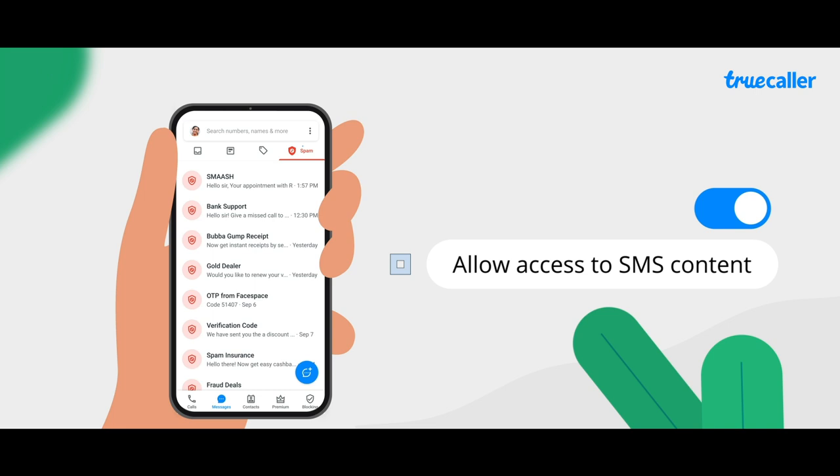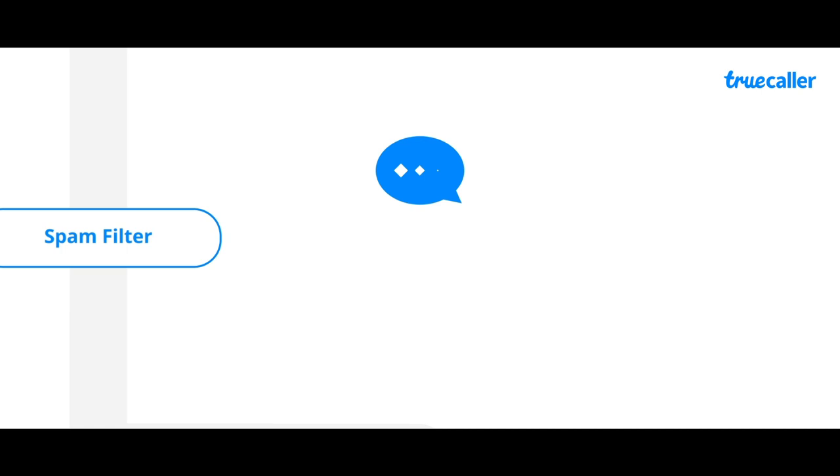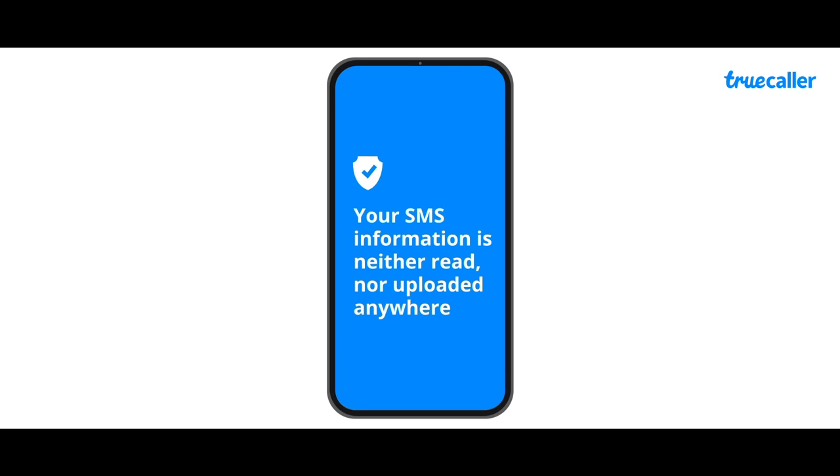Even if you permit access, Truecaller never reads your SMS messages. All the SMS features on Truecaller — like spam filter, smart cards, automatic reminders and more — are machine learning models that work on your device locally, and this information is not uploaded anywhere. And how do I know what people are seeing my number as when I call them?